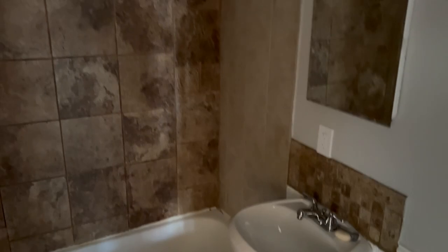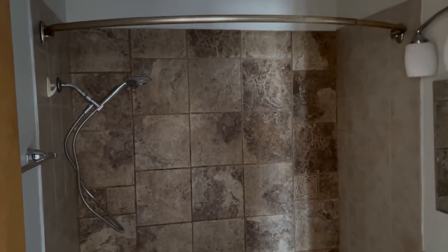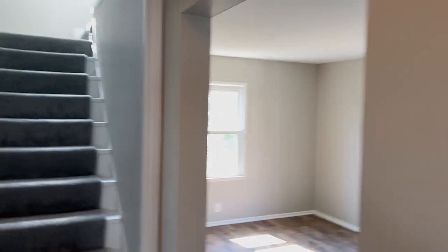A lot of times I also see a smudged lens, or some weird angle — it'll just be pointed down toward the toilet and I really don't understand. Hiring a professional photographer, especially in Ohio, is not expensive at all. There's just no reason not to do it.